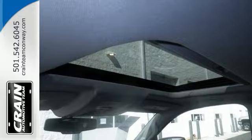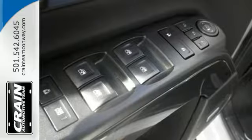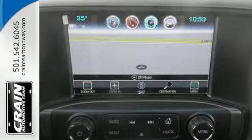Use the corner step rear bumper to easily load up the bed, then secure your cargo with 8 total tie-down hooks, including 4 movable upper tie-downs.